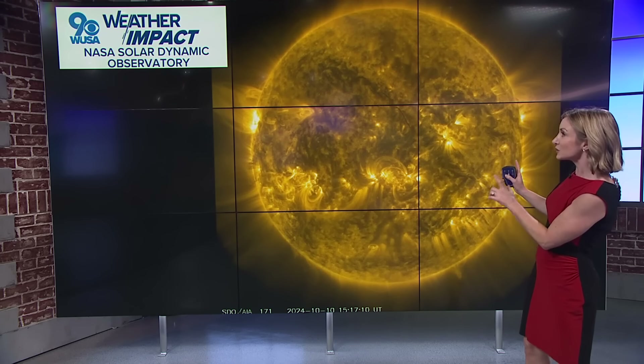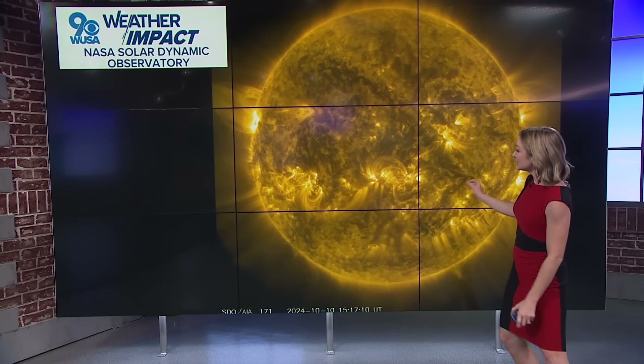Let's start with why we're expecting to see the northern lights tonight. This is an image from NASA's Solar Dynamic Observatory, taken earlier this morning of the sun. Where you see those bright spots, those are little solar flares. But we saw a really big solar flare two nights ago, and that has prompted a coronal mass ejection — basically, that means a whole lot of radiation is heading toward Earth.